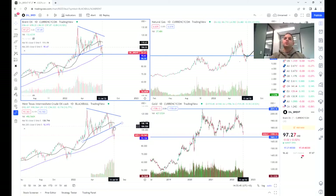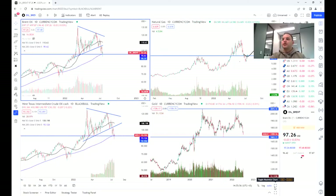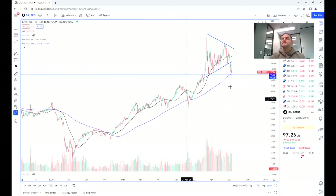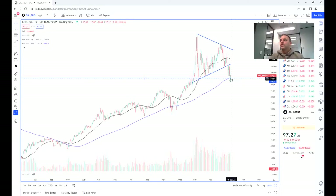But in recent times, quite crucially, it has broken down out of this wedge pattern — and that's for both oil: West Texas and Brent. As we can see, we're reaching this quite important support level around $93 to $94, and we'll just make a note of this little zone here.